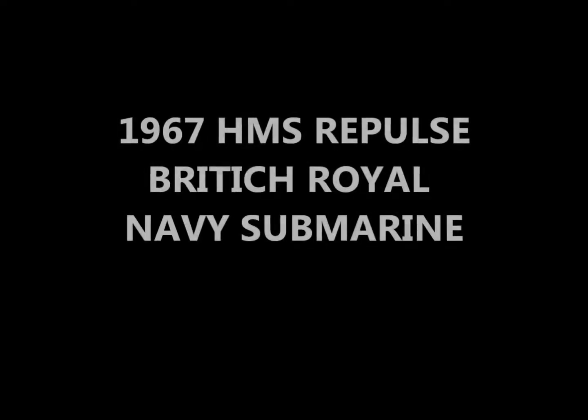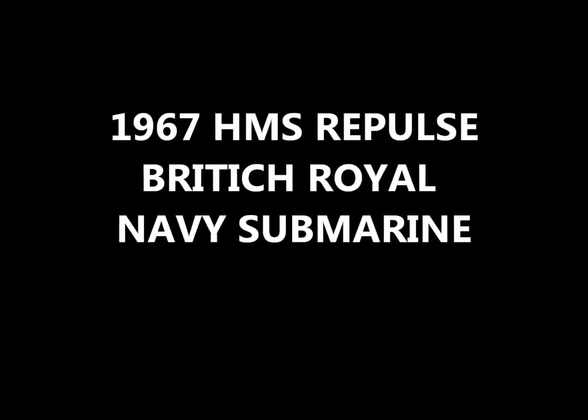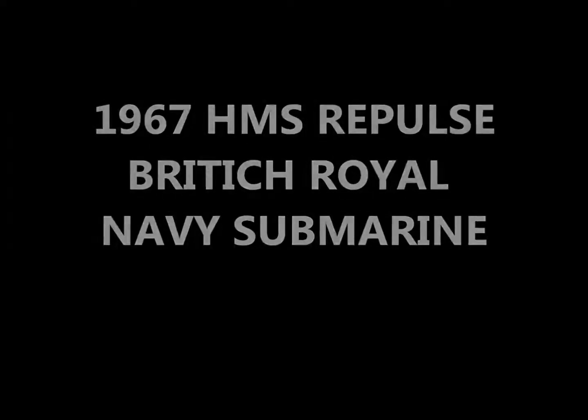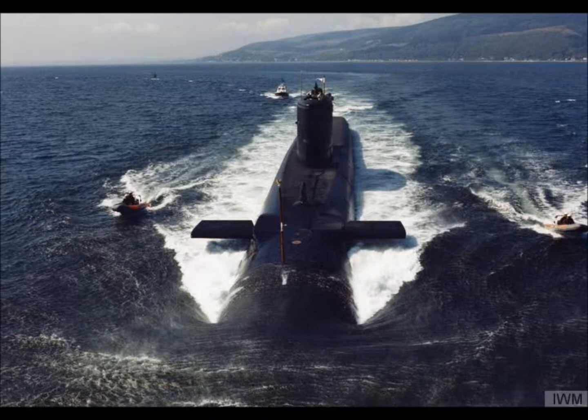Hi there and welcome to Trains, Planes and Automobiles. What we'll be talking about today is the 1967 Repulse submarine.